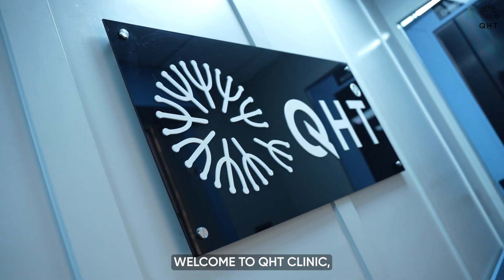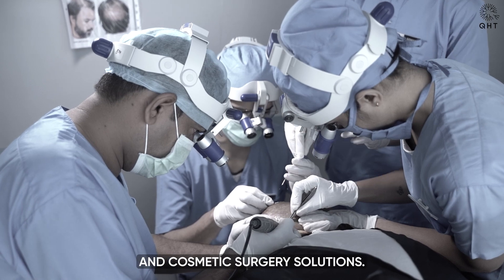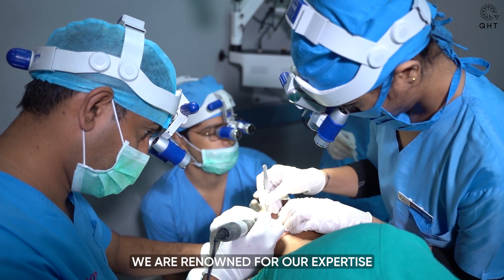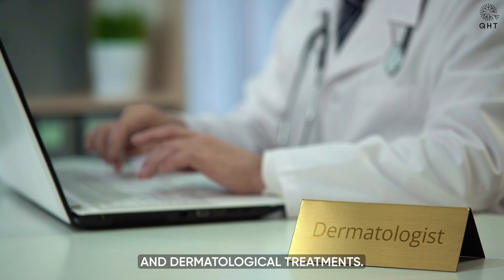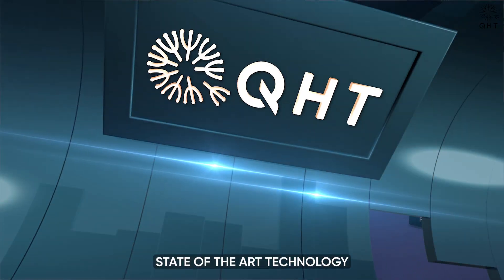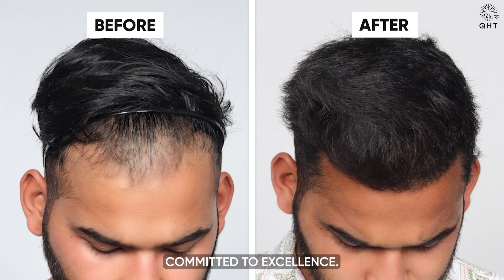Welcome to QHT Clinic, your ultimate destination for specialized hair transplant and cosmetic surgery solutions. Based in Hyderabad and Uttarakhand, we are renowned for our expertise in advanced hair restoration techniques and dermatological treatments. Trusted by celebrities and individuals alike, our clinic features state-of-the-art technology and a team of highly skilled professionals committed to excellence.